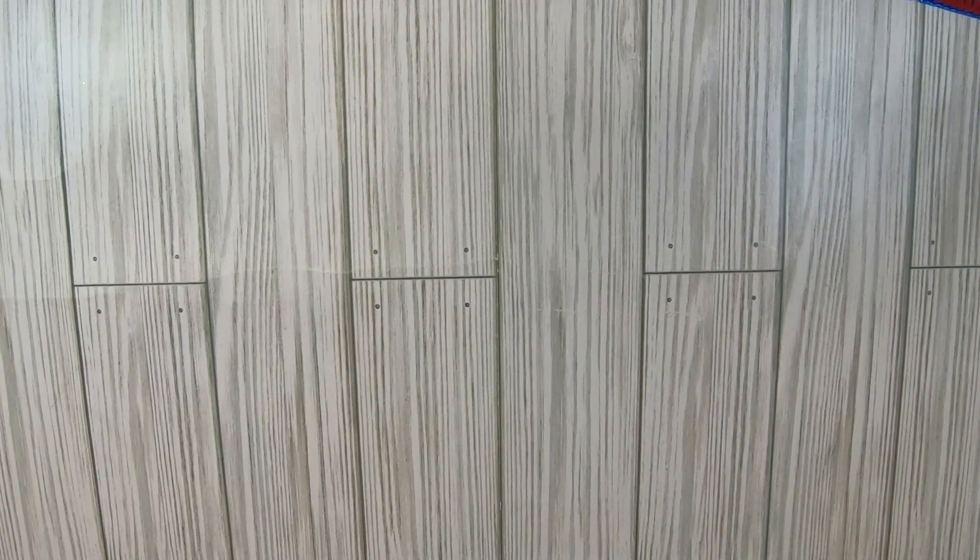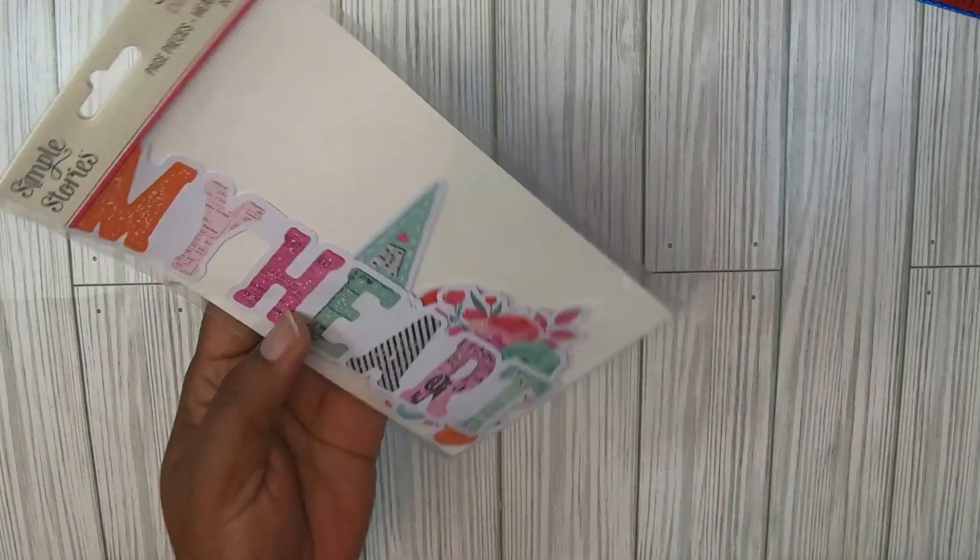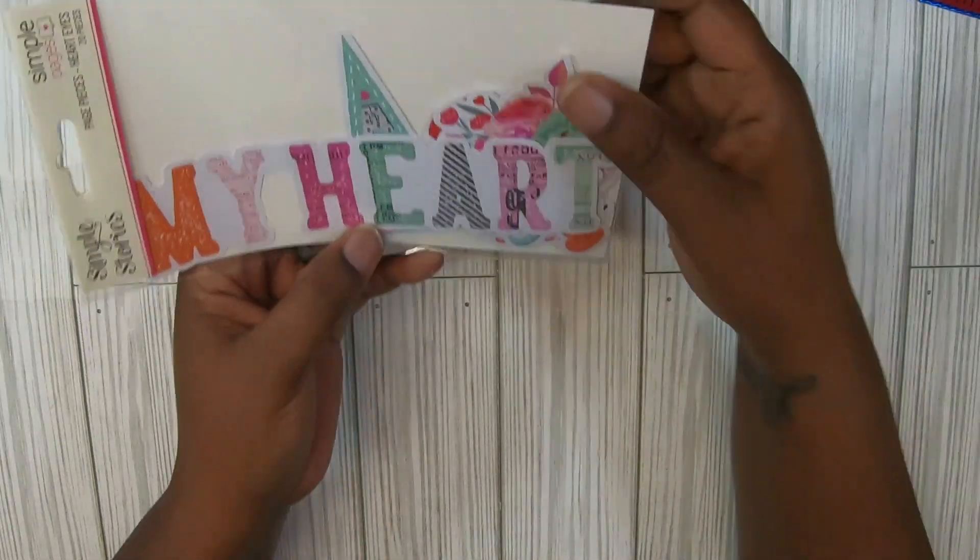Hey guys, welcome back to my channel, it's me Lasagna with Miss Dolls Handmade Creation. Today I'm going to show you my little Peachy Cheap order that I got. I thought this collection was beautiful and I haven't been buying too much — it just wasn't my thing with the stuff they've been showing. This is called the Heart Eyes collection by Simple Story.